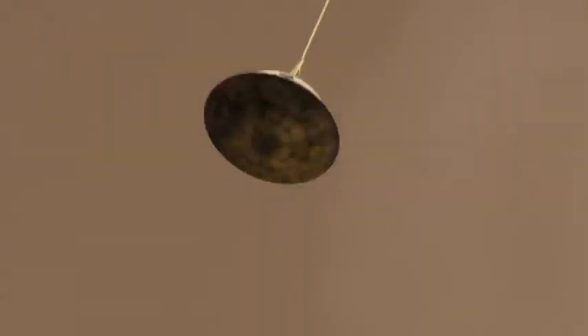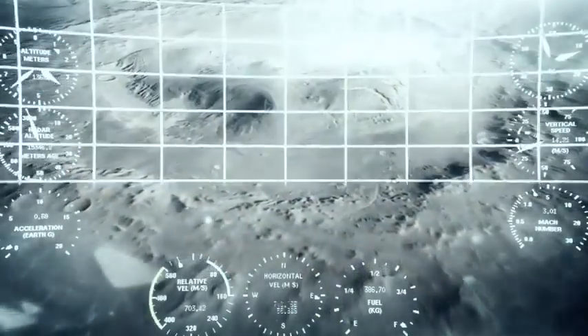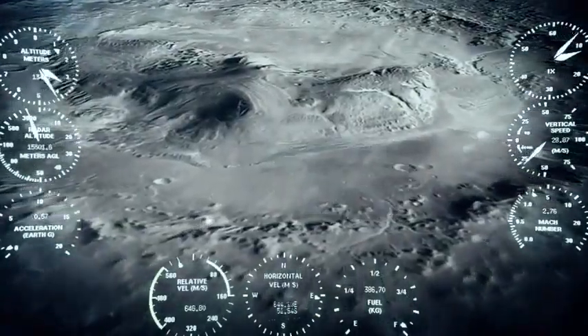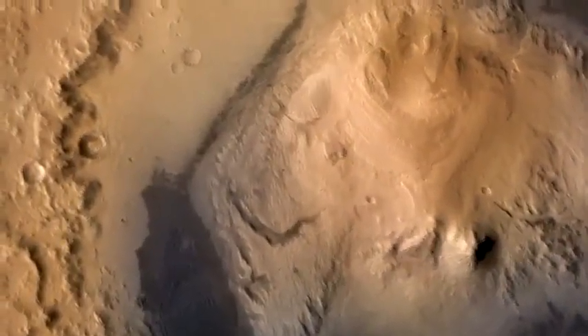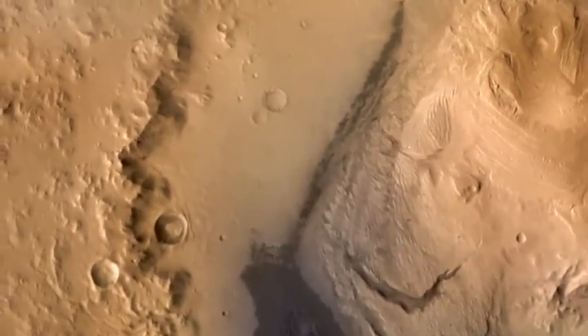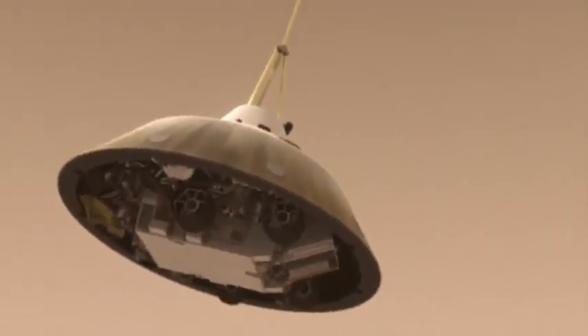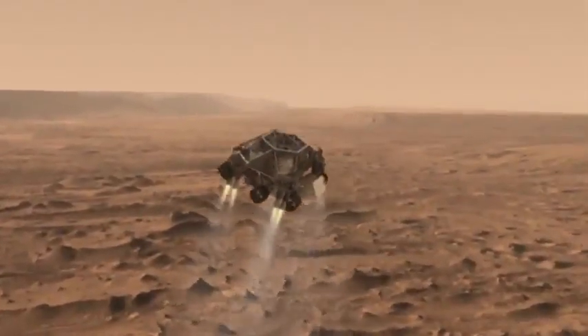Next, the heat shield is jettisoned, and Curiosity begins looking for the surface with landing radar that lets onboard computers know how far it is above the ground. About five minutes into entry, the spacecraft is moving 200 miles per hour and is about a mile up. The descent stage, with Curiosity fastened underneath, drops from the parachute, fires up its landing engines, and slows the system to a near stop.